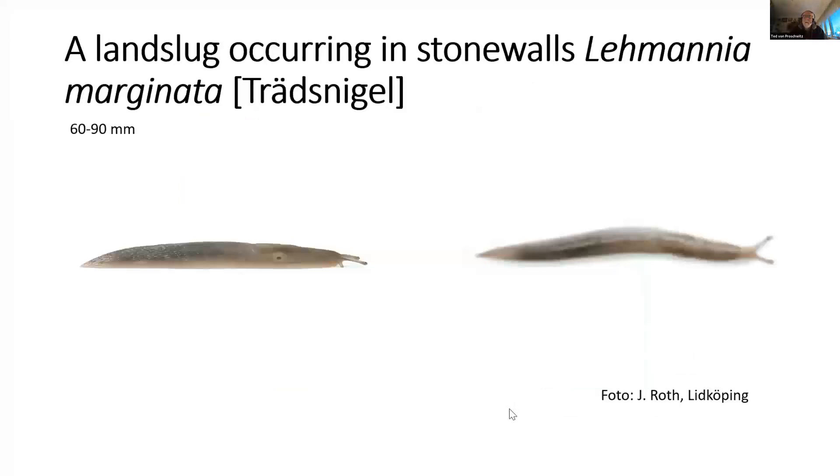Slugs usually use stone walls as shelter, but they are very sensitive to drought and are usually only active at night or in rain. A few species are bound to boulder habitats and also use the stone wall as a secondary biotope — one example is Lehmannia marginata.